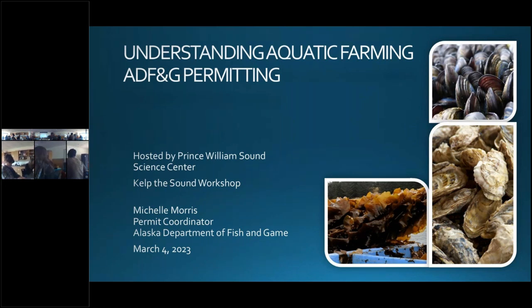Hi, you got my screen up there, right? Yep, we're looking good on our end. Okay, so I'm Michelle Morris. I'm the permit coordinator for the aquaculture section of Fish and Game. I facilitate the processing of aquatic resource permits for marine research and propagation and all farm-related permitting. Today I'm going to be talking about the Alaska Department of Fish and Game's permitting process for aquatic farming.